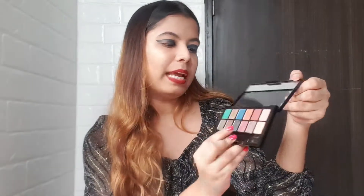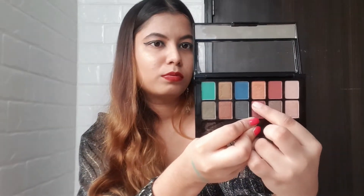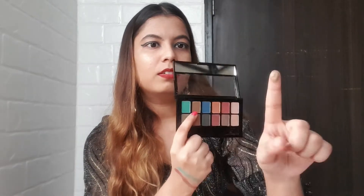Then I would like to try this one which is pinkish — this is also really pretty, this is how it looks. Lastly, I would like to try this one which is a very nice shimmery color — this is how it looks. I've only applied it one time so it looks a little light, but if you reapply it, it will get darker and better.